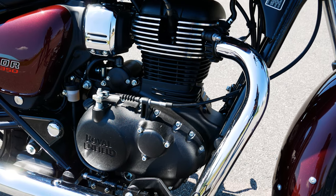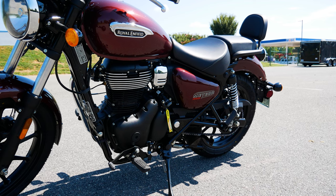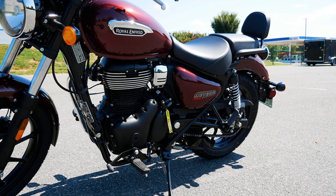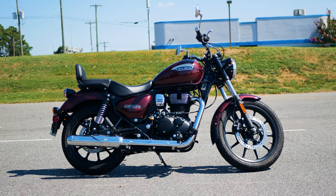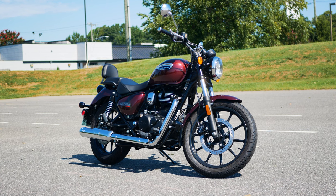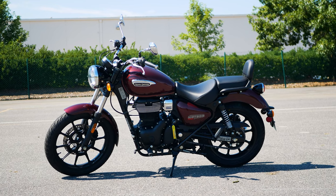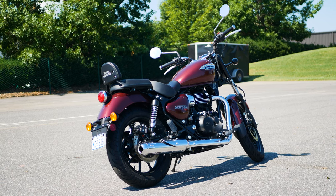Royal Enfield is a motorcycle company that many Americans are likely not familiar with. The company can trace its roots back to Britain where their first bike was produced in 1901. Royal Enfields held duty in both World War I and World War II, but fast forward to 2022 and Royal Enfield is only gaining steam with its headquarters in India.